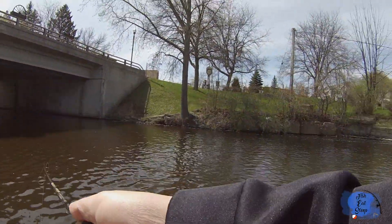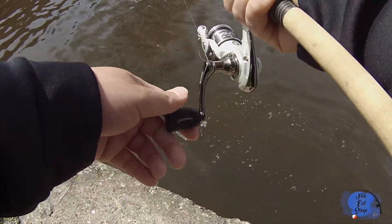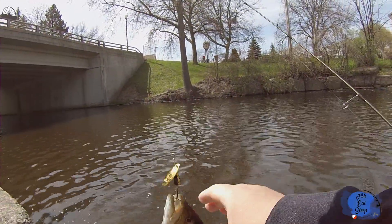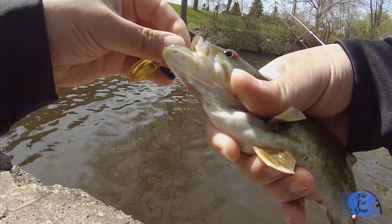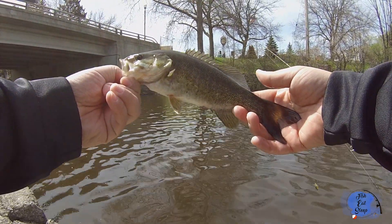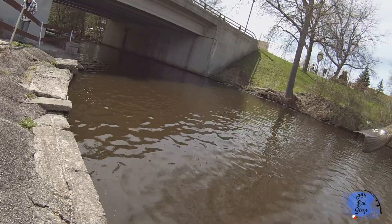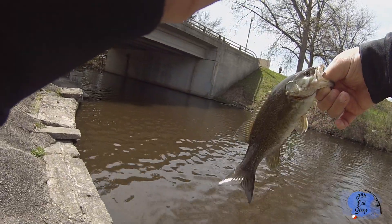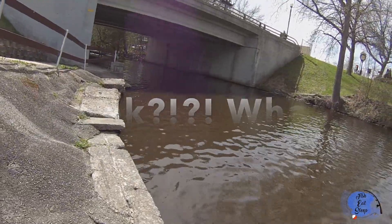Oh yeah, fish on — got a fish, guys! Look at that, what do we have here? A little small smallmouth bass. Check that out. Got a smallmouth bass! My buddies have been pulling bass out of here. I just got caught up on the tree over there because I got excited and saw them jumping.